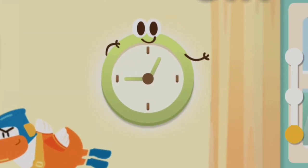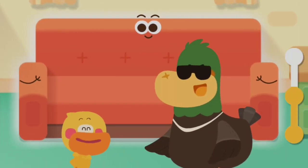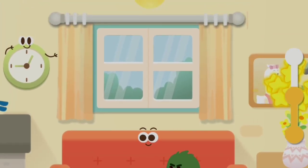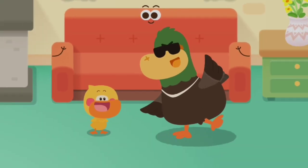The clock is circular. The sofa looks like a rectangle. The photo is rectangular. Quacky, are there any triangular objects?